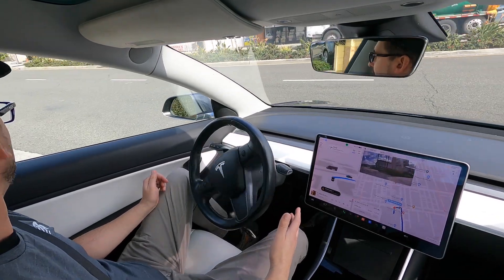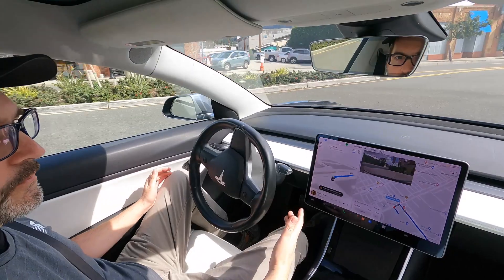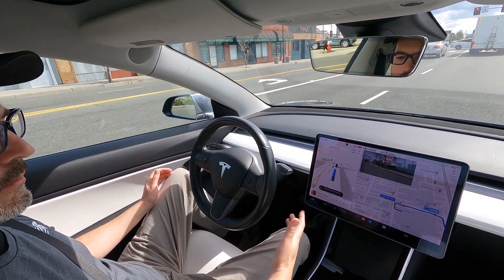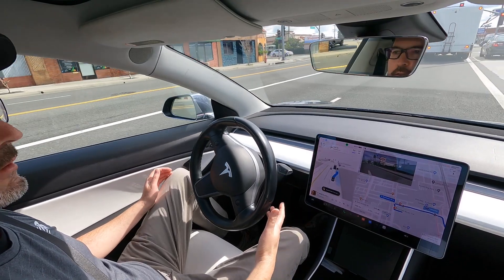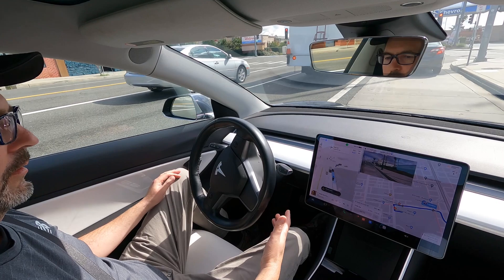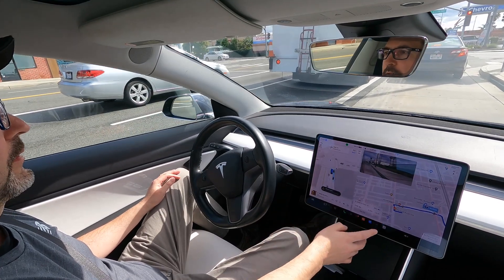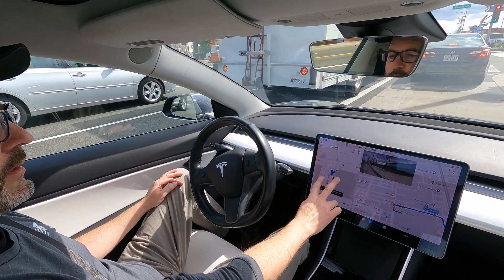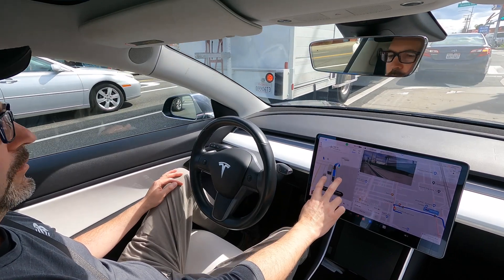It's going for it. I don't see any traffic so I'm gonna let it go. It's gonna need to get in the right lane — there it goes. Fortunately nobody was behind us so it was able to get over. You can see the visualizations here. Pretty cool. Big truck.